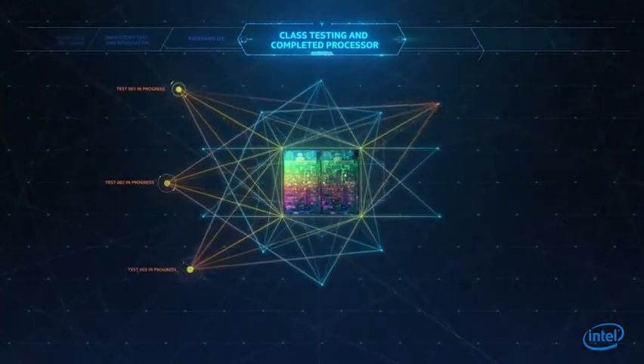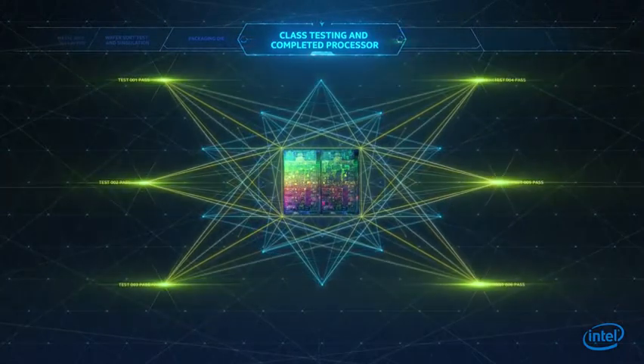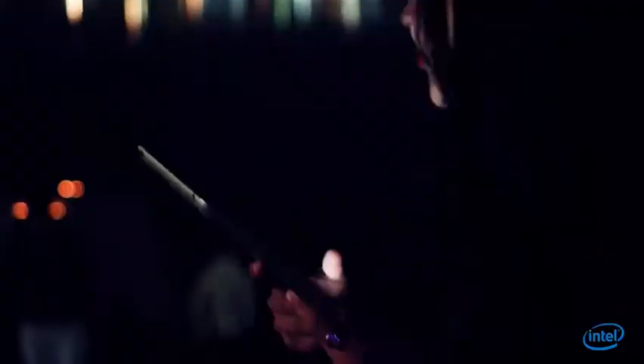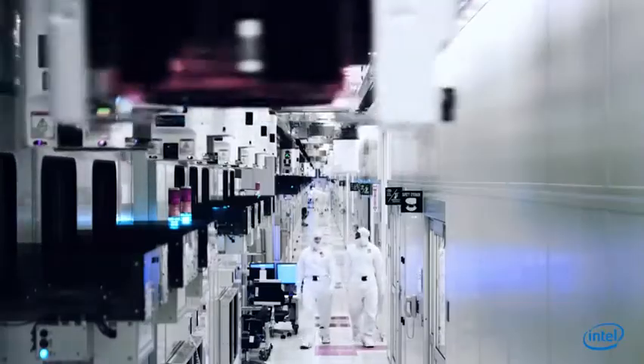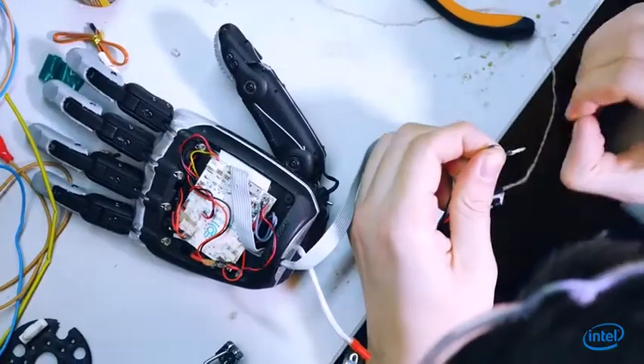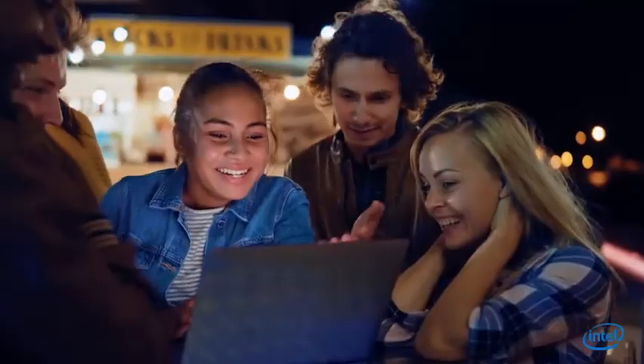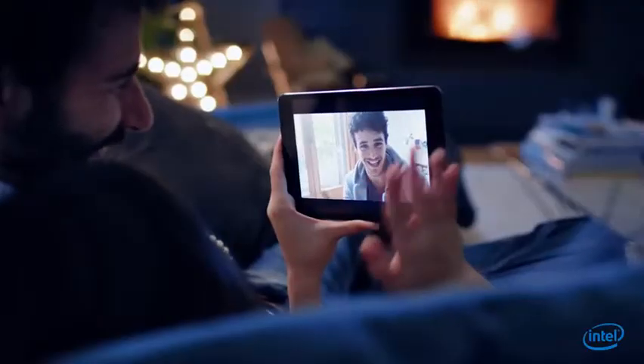Testing of the final product ensures that every chip exceeds our performance and quality standards. In addition to adding more performance and features with each new processor generation, Intel's integrated design and manufacturing capabilities have enabled humanity to innovate game-changing technologies that impact nearly every facet of modern life.